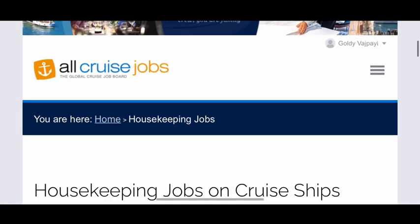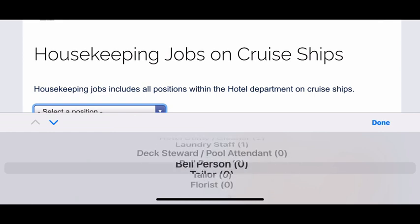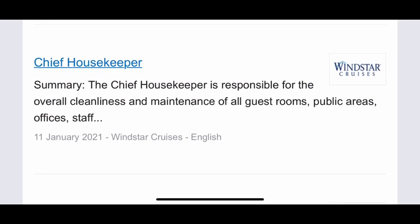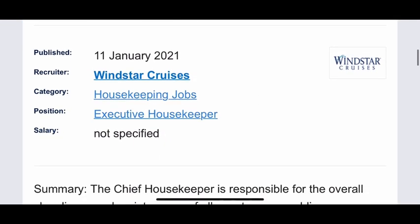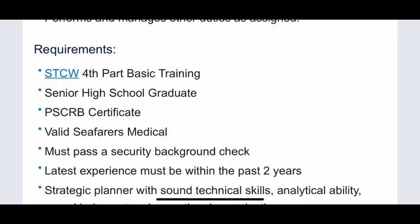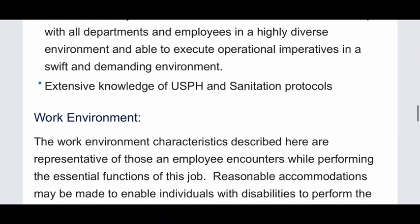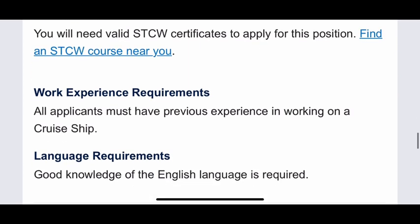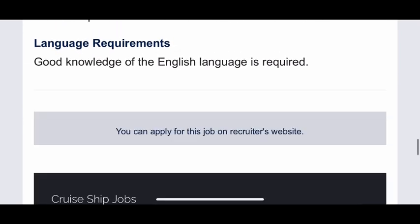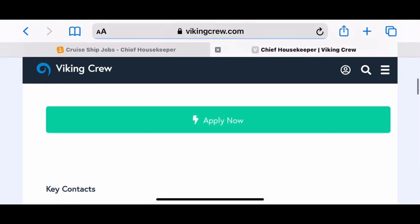Let's look at another department — housekeeping. Housekeeping is a very important department where a lot of Indians work. You can see this 'Select Option' dropdown — you scroll down and select what position you're looking for in housekeeping. Select your housekeeping position and it automatically shows all the job opportunities. For example, 'Chief Housekeeper' — let's click on it. A listing comes up for Windstar Cruises, showing the responsibilities and, very importantly, the requirements. If those requirements suit you and you have all the eligibility, you can apply. Work experience required and everything else will be listed there.